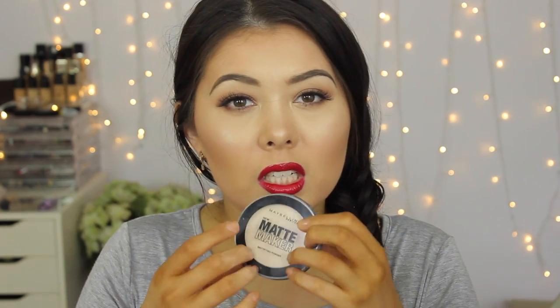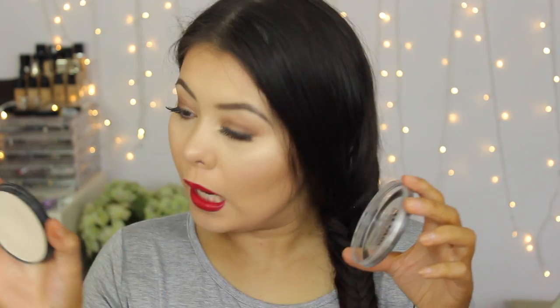To set my under eyes, I love this powder I've only recently discovered — the Maybelline Matte Maker in the shade Classic Ivory. It's not great as an all-over setting powder for me, but to set underneath my eyes it works really well. I don't experience creasing, I don't experience fading, it doesn't make my concealer too dark or patchy. I really like it as an under eye setting powder.